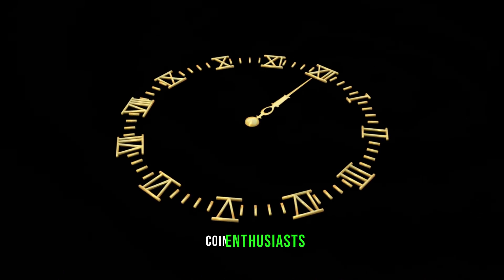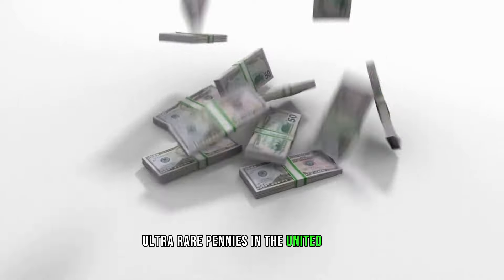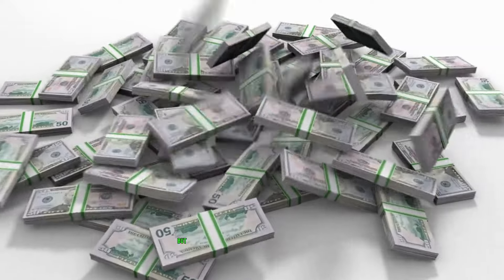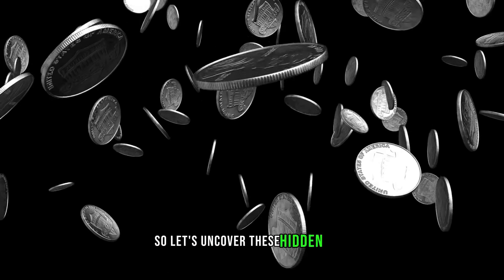Welcome back, coin enthusiasts. Today, we're diving into the world of numismatics to explore the top 9 most valuable ultra-rare pennies in the United States. These little copper treasures may seem ordinary at first glance, but some are worth millions. So, let's uncover these hidden gems.